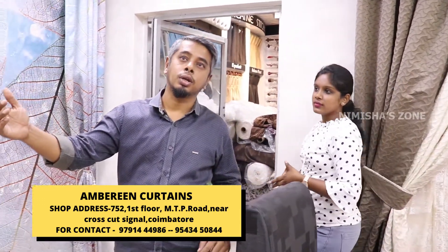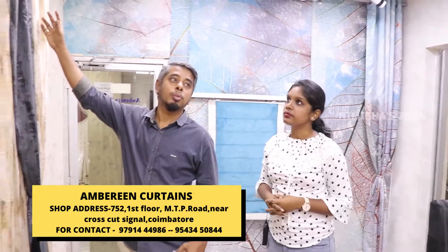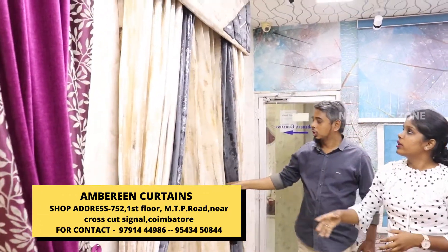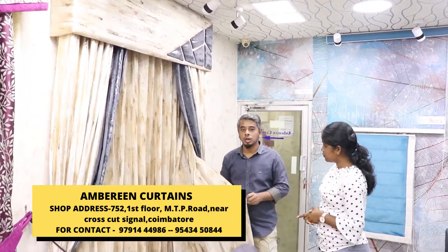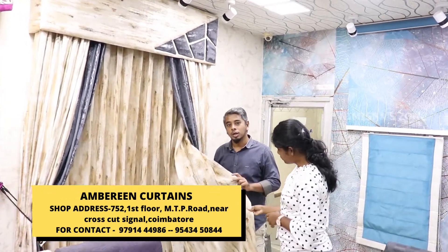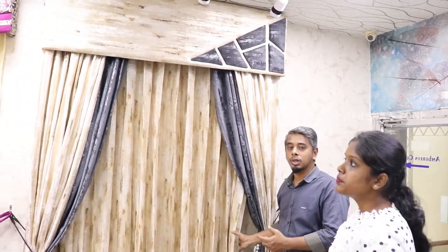These are different types of valances — the latest models. These are luxury types of valances. You can start with Rs. 265 per meter. There are many luxury types available, with valances at Rs. 265 per meter.